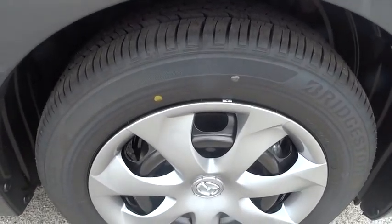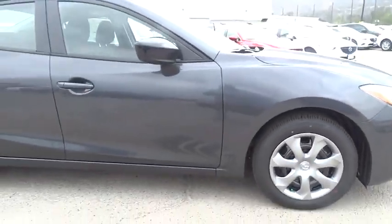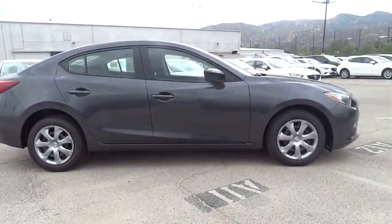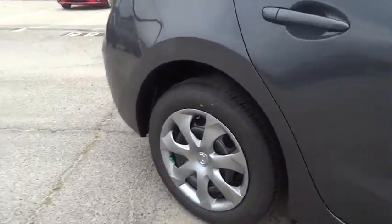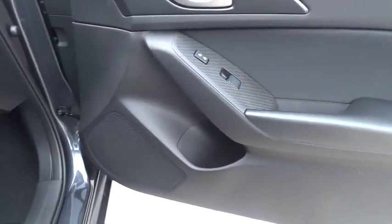This vehicle has less than 100 miles. Here are some of this vehicle's great options: traction control, dual airbags, air conditioning, power steering, four-wheel disc brakes, power windows, electronic stability control, trip computer, rear window defroster, panic alarm, tachometer, remote keyless entry, and brake assist.